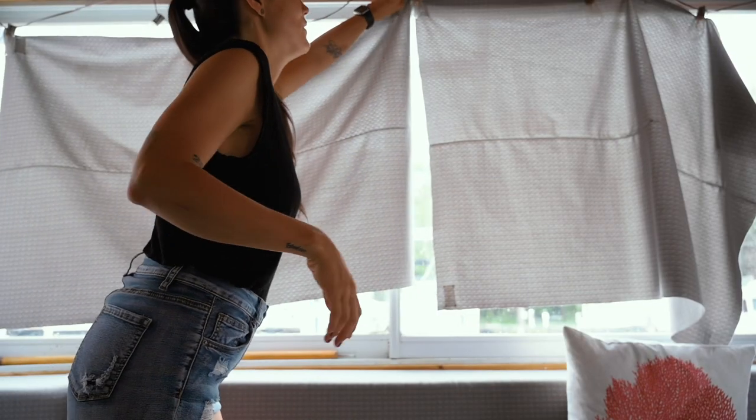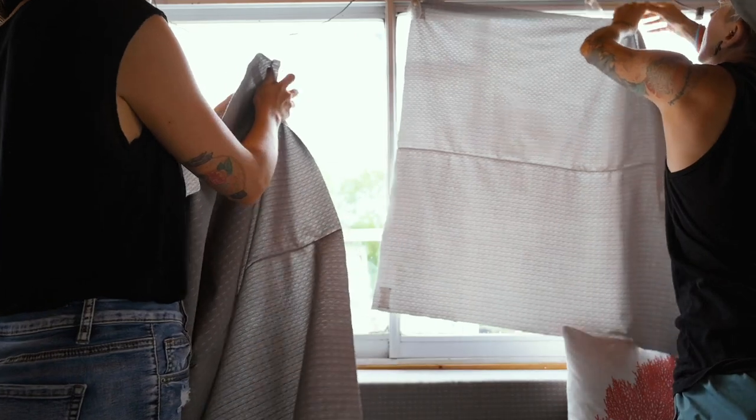I'm so happy the velcro's gone — that's my happiest moment of this weekend. No more velcro. Because window coverings cost so much money, we were really just going with it, but they're hideous and we're ready to up our game a little bit.